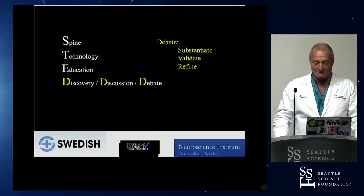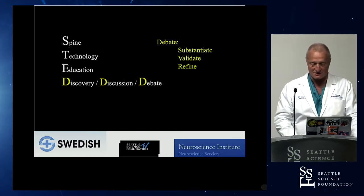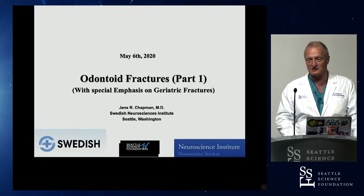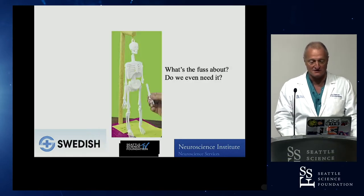Our TED Talks are about spine technology, education, and the three Ds of discovery, discussion, and debate. This is part one of two of odontoid fractures with a special mention of geriatric fractures — the fractures that affect older patients.